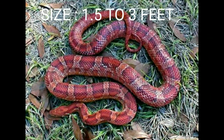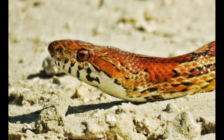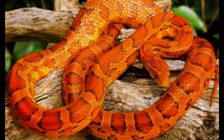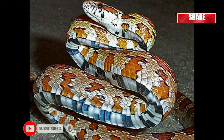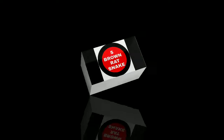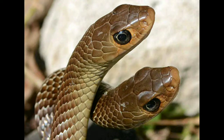Red rat snake. Size: 1.5 to 3 feet. Red rat snakes, also known as corn snakes, are native to the southeast corner of the United States. They normally live near man-made structures like barns. This species is smaller than most rat snakes. In the wild, red rat snakes are bright tan or orange in color. They have dark red saddles down their backs and a distinct V-shaped marking between the eyes. Their bellies are a checkerboard of black and white squares — this is where they get their name, as it looks like the kernels of flint corn.